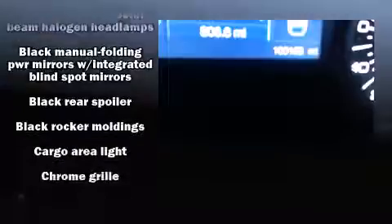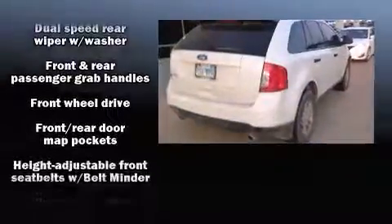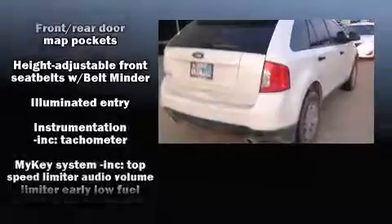You and your passengers will enjoy the stereo system which includes a CD player with MP3 capability, steering wheel mounted audio controls, and six well-positioned speakers.